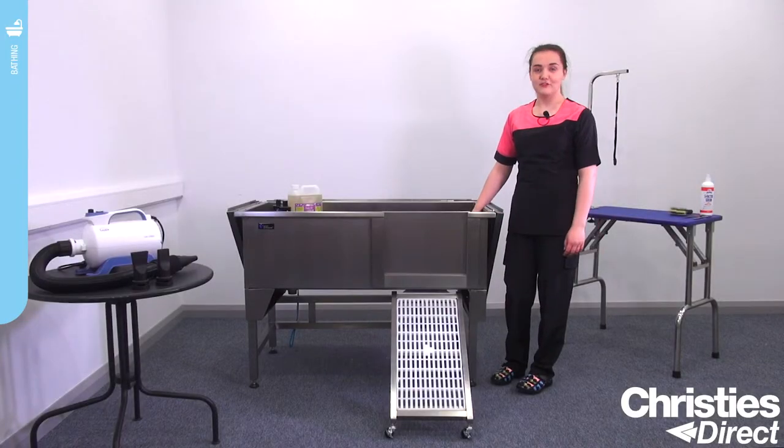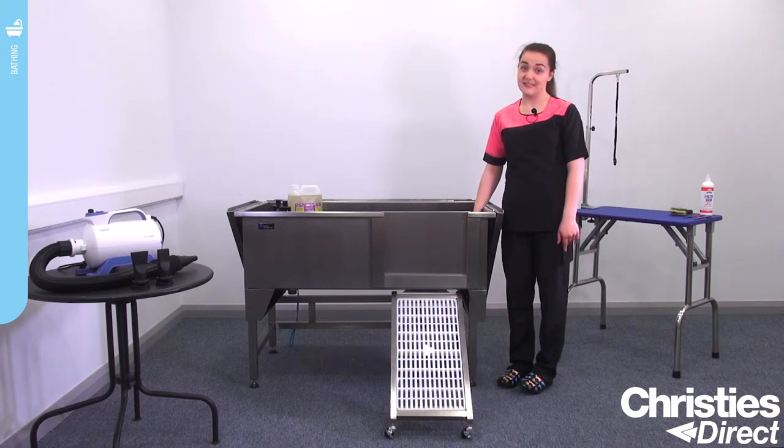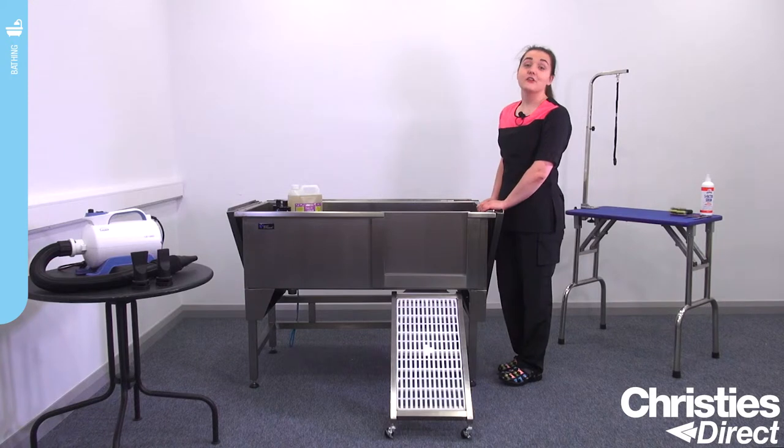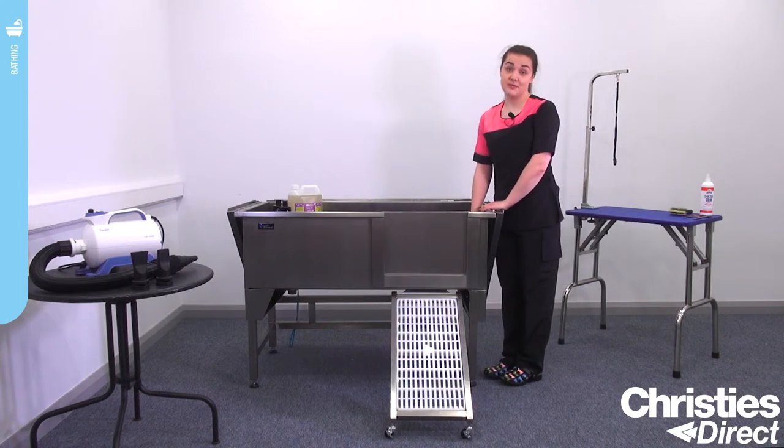Another great feature about the Grim Professional Supreme Bath is it's manufactured from SS304 grade stainless steel. So it's going to be 1.2mm thick, it's going to corrode less easily, and it's going to be less susceptible to rust as well. And if you listen, it hasn't got that hollow tin knock you would get from a cheaper stainless steel. So this bath really is going to last you a lifetime.